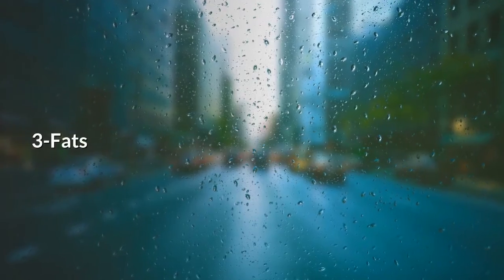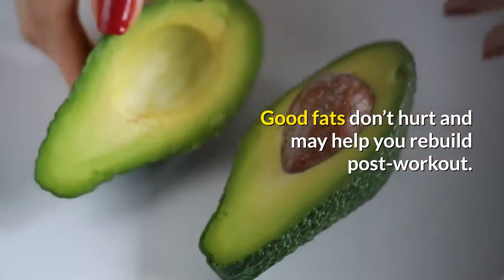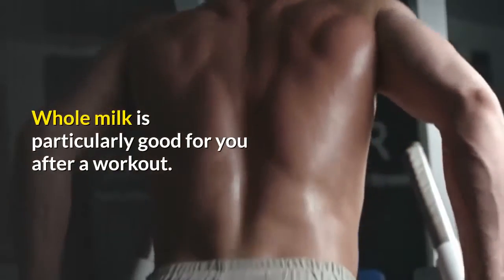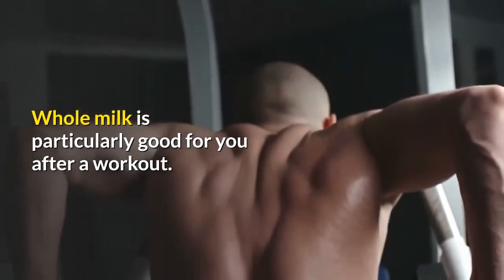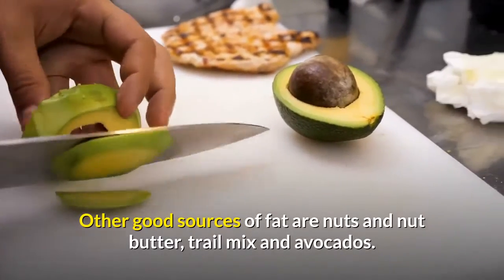Fats: good fats don't hurt and may help you rebuild post-workout. Whole milk is particularly good for you after a workout. Other good sources of fat are nuts and nut butter, trail mix, and avocados.